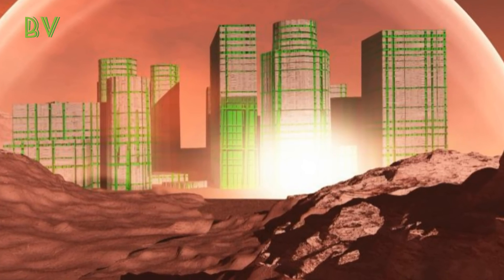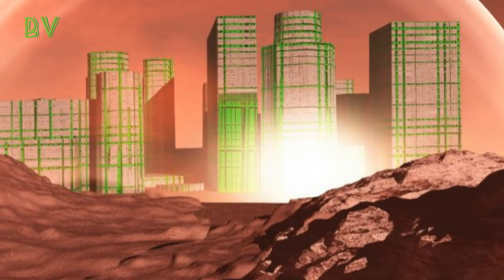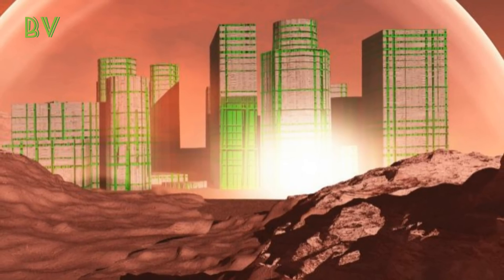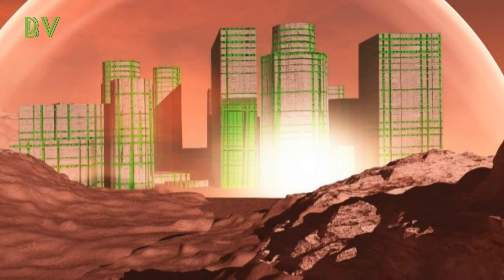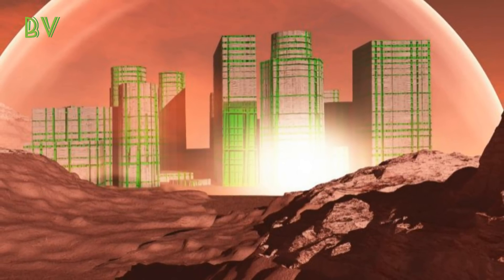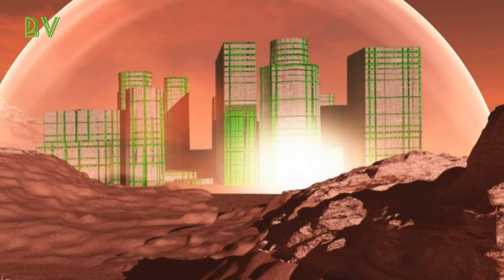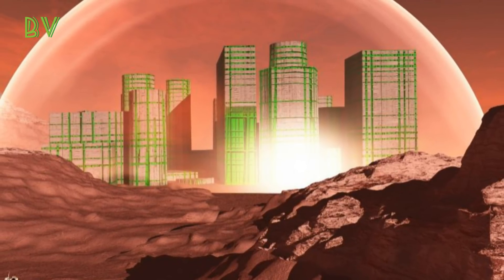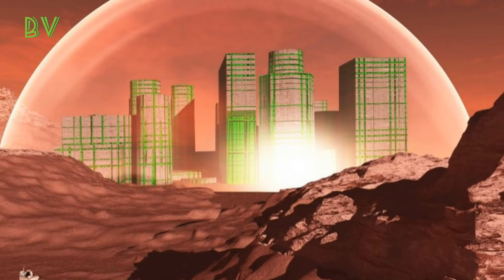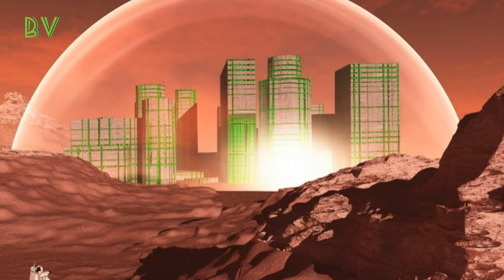Each dome-shaped tree habitat would house up to 50 people, and the team's vision calls for building about 200 of them to support a settlement of 10,000 pioneers. The structures would include private and public spaces, as well as plants and water harvested from the northern plains of Mars. On Mars, the city will physically and functionally mimic a forest, using local Martian resources such as ice and water, regolith or soil, and Sun to support life.